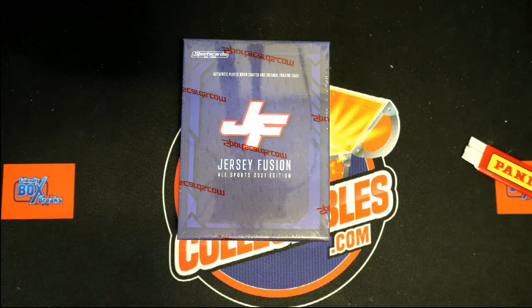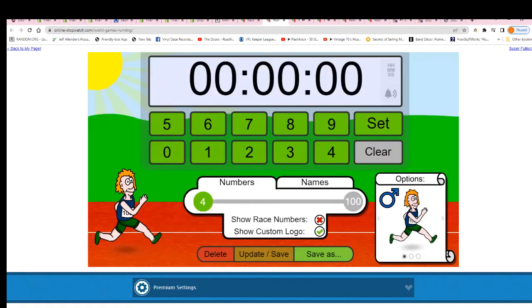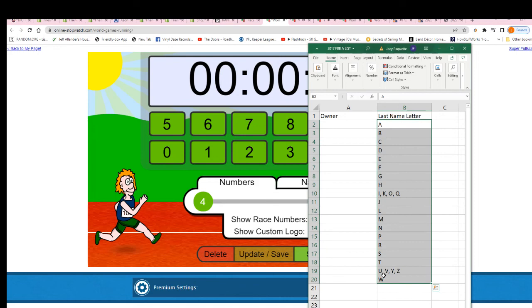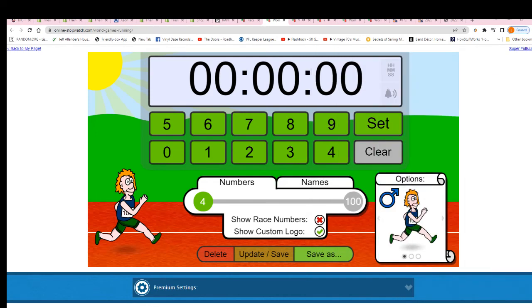Good luck everyone in Jersey Fusion. Let's have ourselves a little race here and see who gets five letter spots. That's right, it's a last name letter kind of box break and there are five spots on the line in this race, so good luck to the winner. The winner is certainly going to have a big chance at getting the hit out of this break.